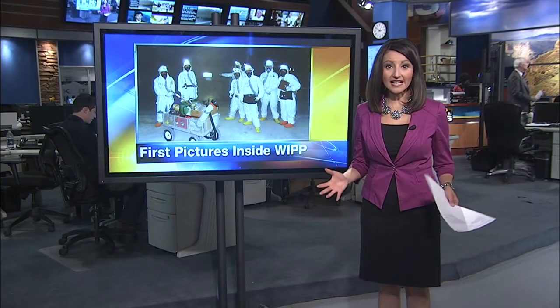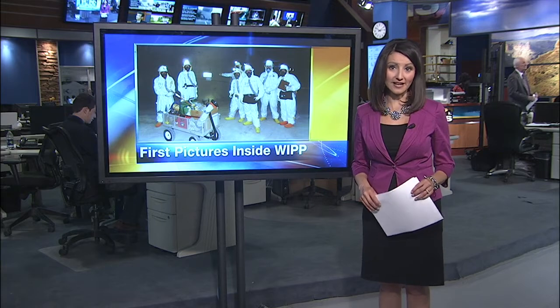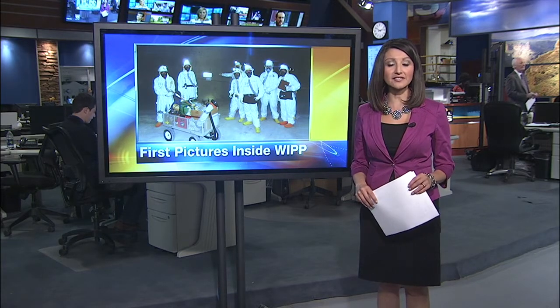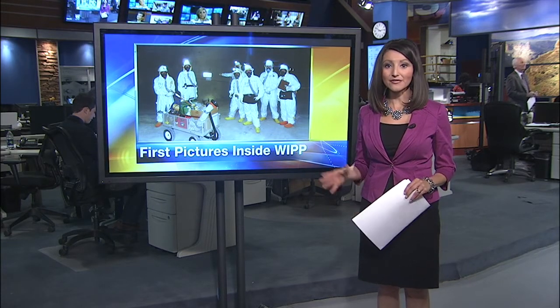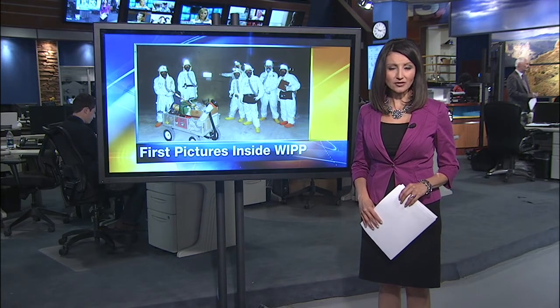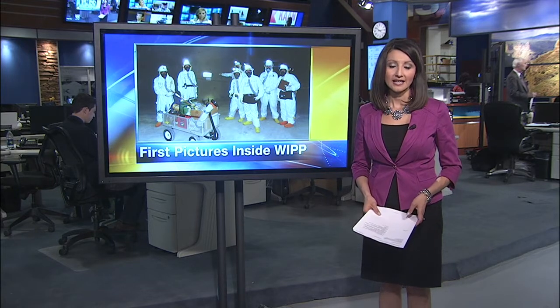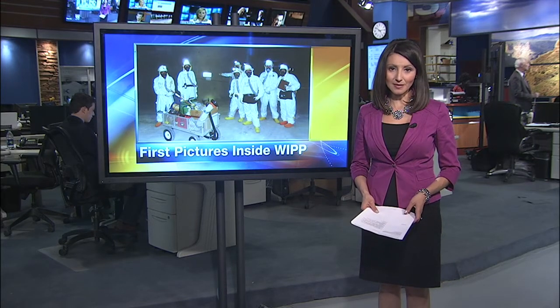Recovery crews have not reached the site of the radioactive leak yet. However, they have pushed far underground at New Mexico's WIPP site. Tonight, we have the first images of those crews exploring WIPP tunnels. They're looking for what caused a Valentine's Day burst of contamination. News 13's Bob Martin has the images.